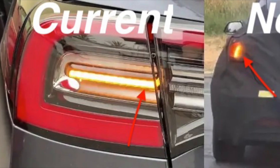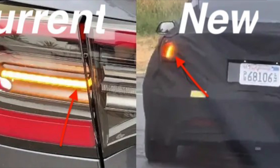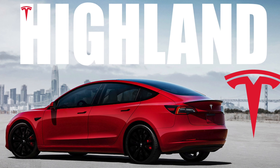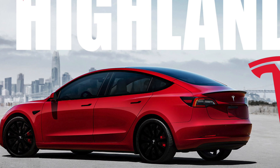Hey guys, I know how excited you are to see the latest changes from the Model 3 Project Highland, and this is after seven whole years of keeping the exact same design. We are literally just weeks away from seeing our first real preview of the Model 3 Highland directly from Tesla, and this is no prototype — this is literally the car in its glory.